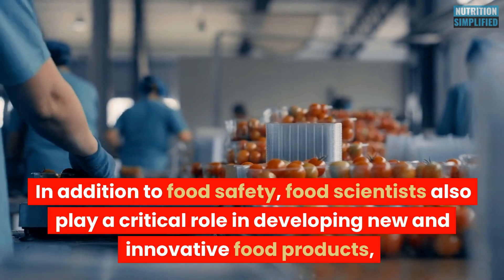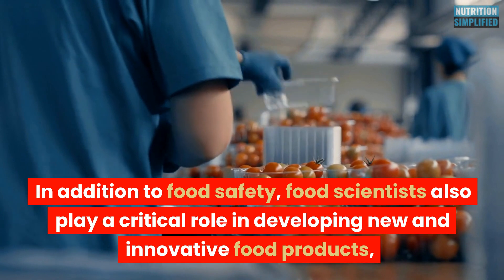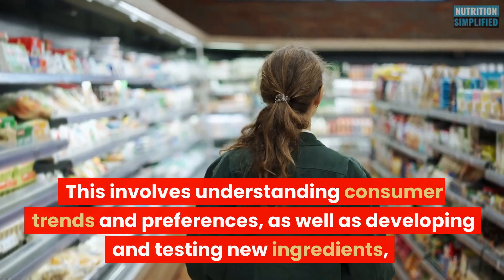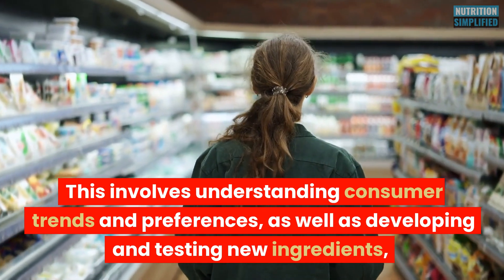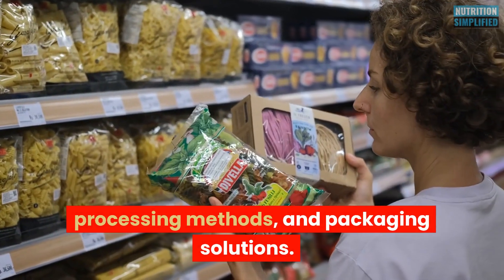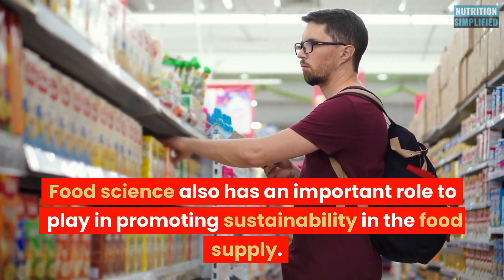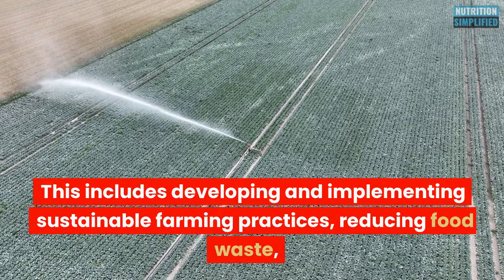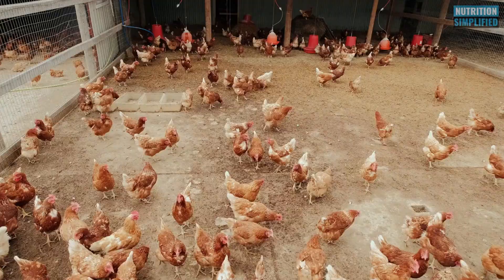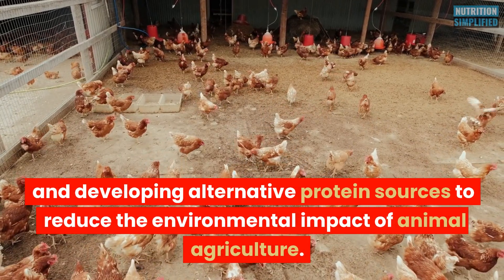In addition to food safety, food scientists also play a critical role in developing new and innovative food products that meet the changing needs and preferences of consumers. This involves understanding consumer trends and developing and testing new ingredients, processing methods, and packaging solutions. Food science also has an important role to play in promoting sustainability, including developing sustainable farming practices, reducing food waste, and developing alternative protein sources to reduce the environmental impact of animal agriculture.